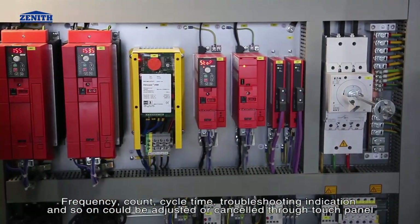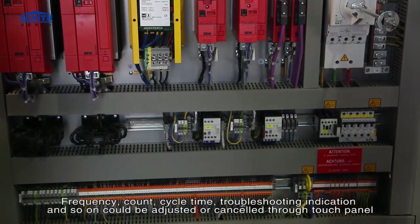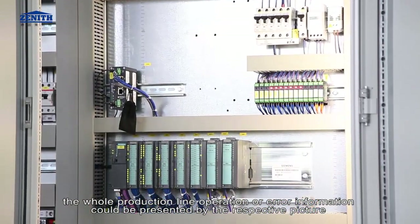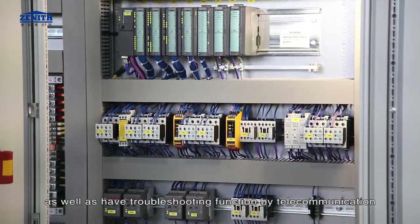Pre-vibrating and vibrating are adjustable based on time or block height. Frequency count, cycle time, and troubleshooting indication can be adjusted or cancelled through the touch panel. The whole production line operation or error information can be presented by respective pictures, and the system also has a troubleshooting function via telecommunication.